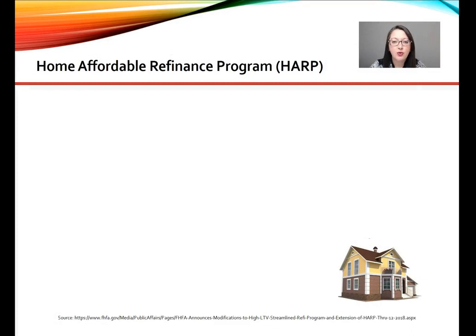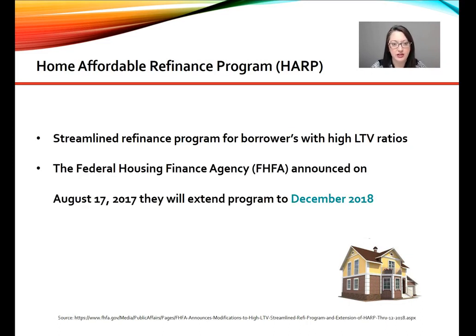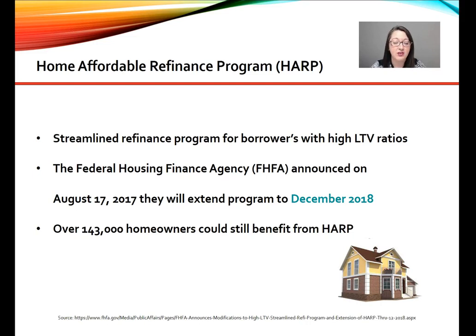The Home Affordable Refinance Program, otherwise known as HARP, is a streamlined refinance for borrowers with high loan-to-value ratios. The Federal Housing Financing Agency announced on August 17, 2017 that they're going to extend the program through December of 2018, and according to the FHFA there are still over 143,000 homeowners who could benefit from HARP.